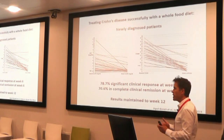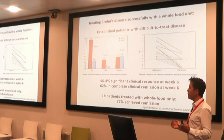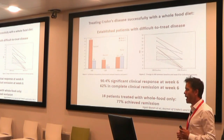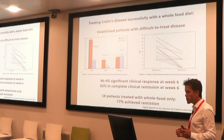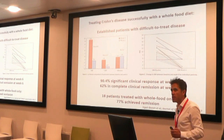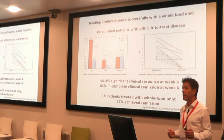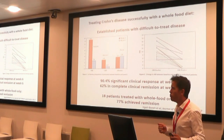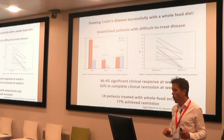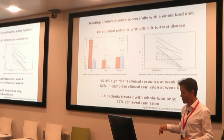Their results were maintained right out to week 12. And when we turn to the established patients — those who'd been around for a number of years, had some digestive tract damage, were on various strong medications, and were still getting sick — they had similar, very encouraging results. On the left-hand side you see biomarkers improving; on the right-hand side you see clinical measures of disease activity improving. At week six, 90% of patients were feeling substantially better, and 62% were in complete clinical remission. As a gastroenterologist, that's incredibly exciting because it's really hard to get these patients into remission. They also reported on 18 patients who only had the whole food diet without enteral nutrition, and 77% of them got into remission. Phenomenal.